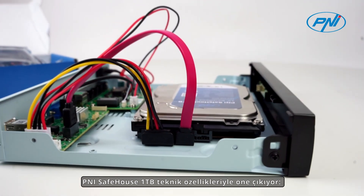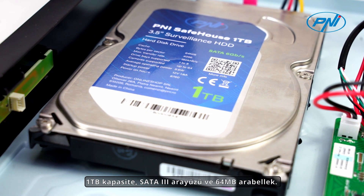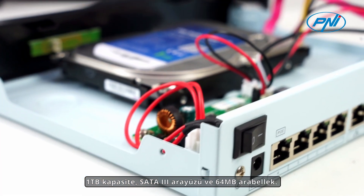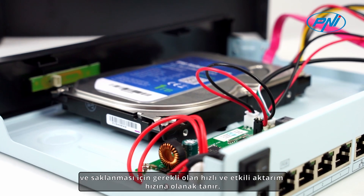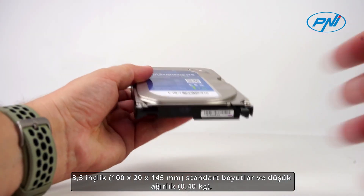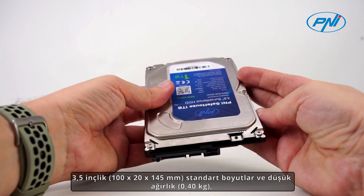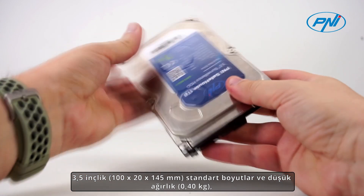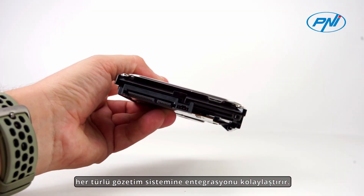The Penny Safehouse 1TB stands out for its technical specifications: 1TB capacity, SATA 3 interface, and a 64MB buffer. These features enable a fast and efficient transfer rate, essential for capturing and storing high-quality video streams. The standard dimensions of 3.5 inches and low weight make it easy to integrate into any surveillance system.